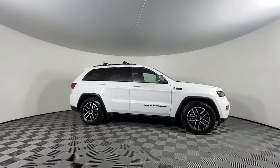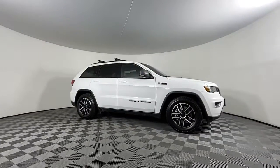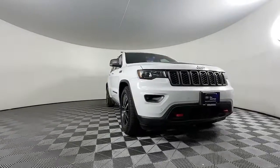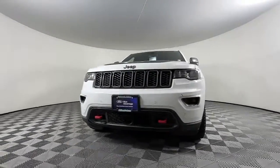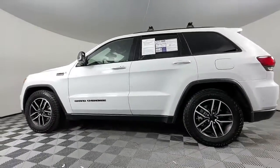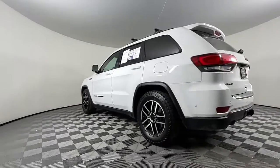Enjoy the view of this 2021 Jeep Grand Cherokee with less than 60,000 miles on the odometer. This vehicle provides excellent value. Answer the call to adventure in refined luxury in the Grand Cherokee — it brings rugged versatility, advanced safety features, and passenger-focused technology along on every journey.